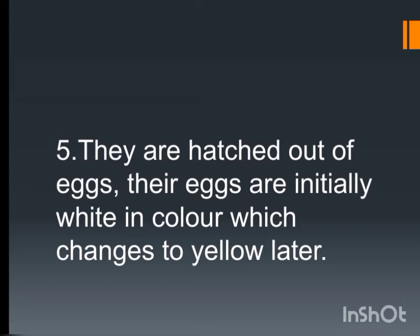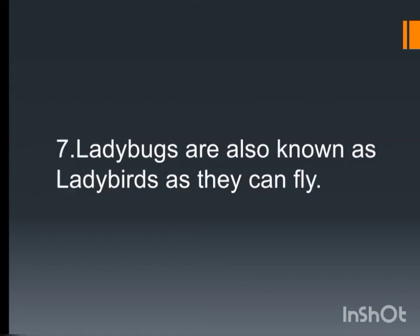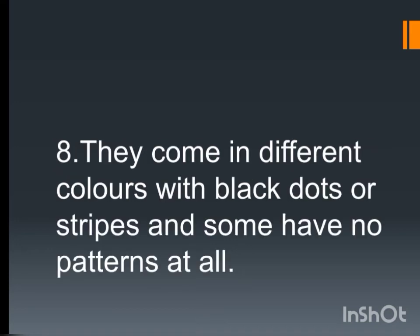They are hatched out of eggs. Their eggs are initially white in color, which changes to yellow later. Ladybugs taste and smell with their antennae. Ladybugs are also known as ladybirds as they can fly. They come in different colors with black dots or strips, and some have no patterns at all.